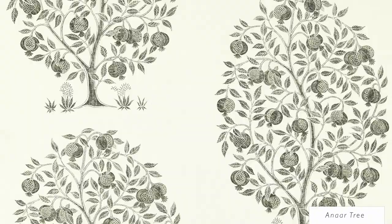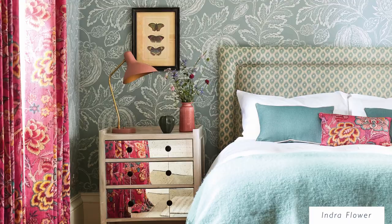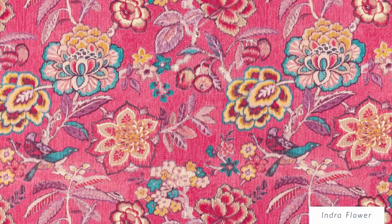This beautiful satin cotton is inspired by the Indra flower. In Indian mythology it has great significance of luck and fertility.